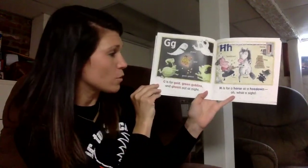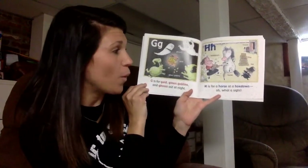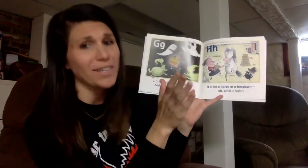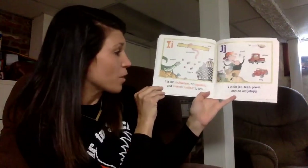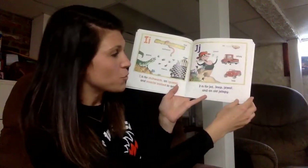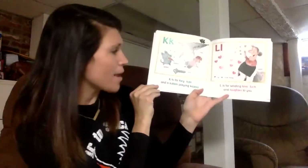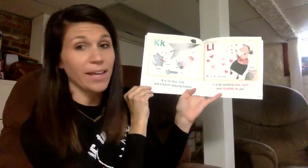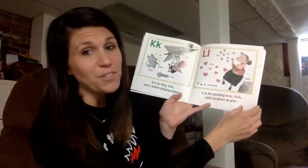G is for gold, green goblins, and ghosts out at night. H is for a horse at a hoedown — oh, what a sight. I is for inchworm, an iguana, and insects invited to tea. J is for jet, jeep, jewel, and an old jellybee. K is for key, kite, and kitten playing kazoo. L is for sending love, luck, and laughter to you.